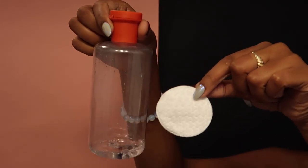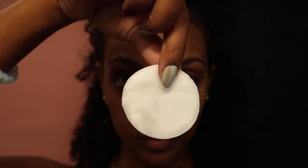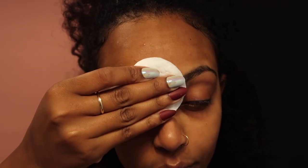After my cleanser, I go in with witch hazel. This is the Thayer's — I don't know why I ripped the label off. Especially because I wore makeup, I want to make sure that everything, all the dirt, is out.